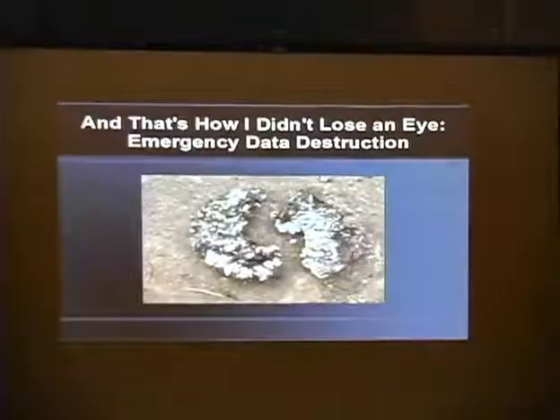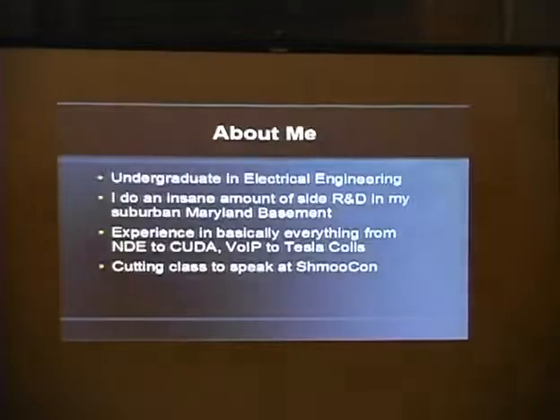My pseudonym is Skunk Works, and today I'm going to be talking to you about hard drive anti-forensics. My talk's entitled 'And That's How I Didn't Lose an Eye: Emergency Data Destruction.' The picture up there is what used to be a hard drive platter after some modified thermite was applied to it — about as forensically useful as a wet noodle now.